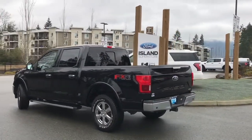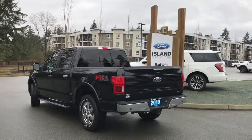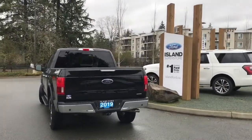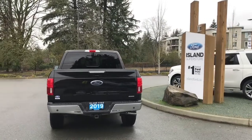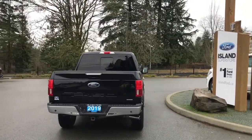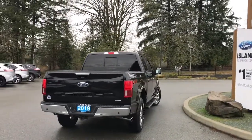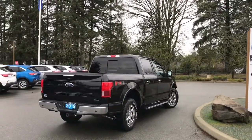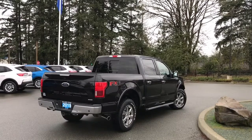It also has the FX4 off-road package which includes skid plates, a rear sliding window, bed liner as well as tailgate step, backup camera and sensors. It's really easy to get into this vehicle — just talk to our sales team. They'd be happy to take you out on a test drive and you can book that online at islandford.ca.